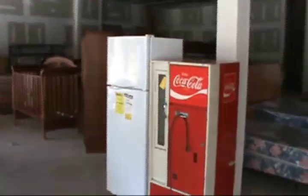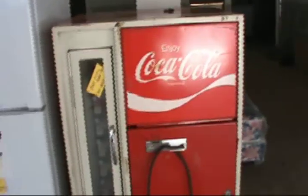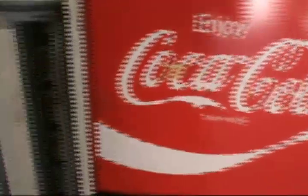We have many items that we have taken in on consignment — furniture, appliances, and so forth. Check this out: a 1964 Coke Machine in great shape. This one works; it needs a good cleaning. Everything's there, nothing's been stripped.